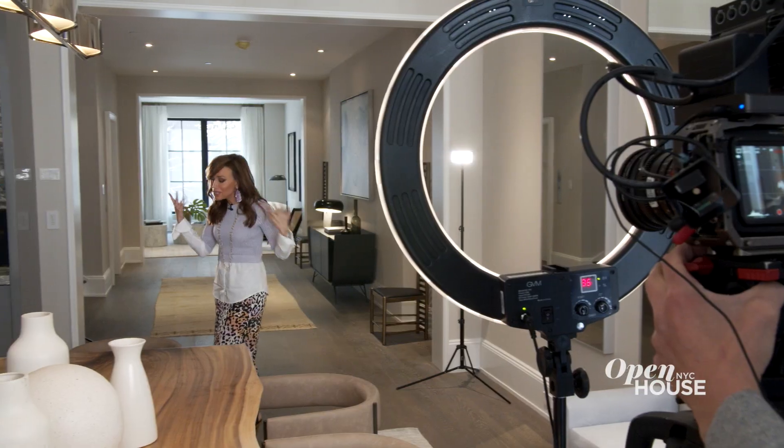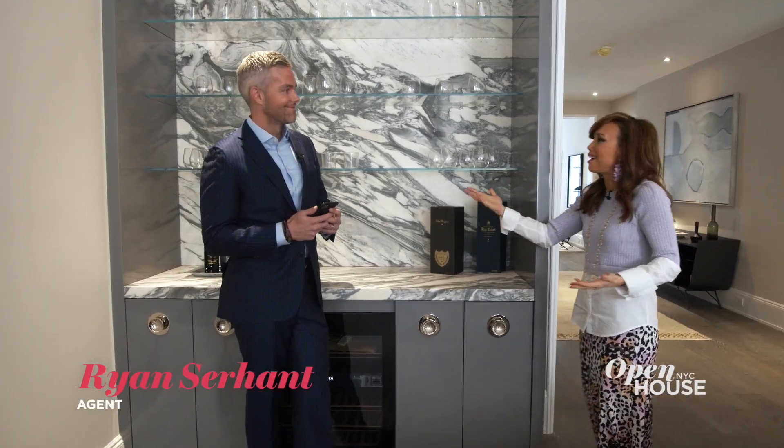Now, this is the part of the show where I usually tell you about the place that I'm in, but I am not going to do that today. I'm going to hand it over to the listing agent himself, Ryan Serhant, who just happens to be right here.